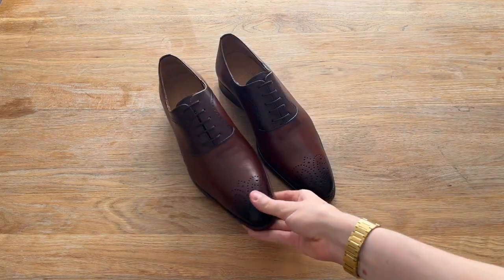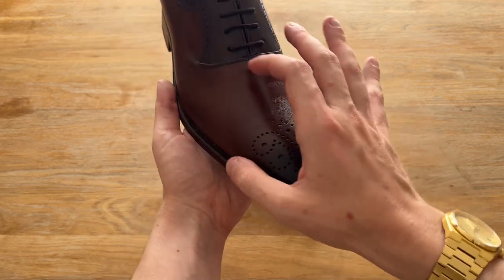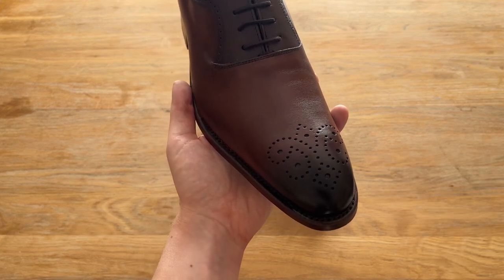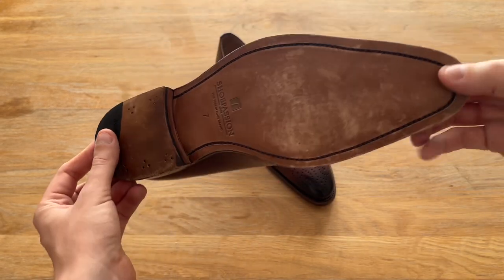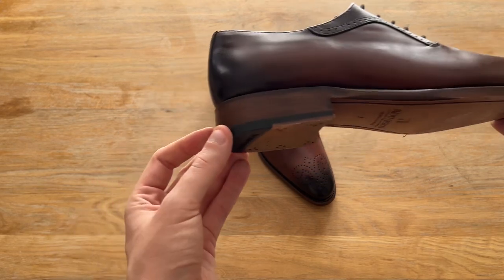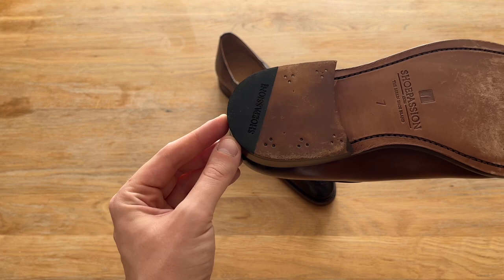The shoes are built on Shoe Passion's French last, which is slightly narrower and more modern than a traditional English dress shoe last, which is usually a little bit more round in the toe. They're Goodyear welted construction with open channel stitching on the sole. The stitching is not perfect on the sole but it's good enough. The heel block is a stacked leather heel block and it includes a rubber pad for some extra traction in wet or icy weather.